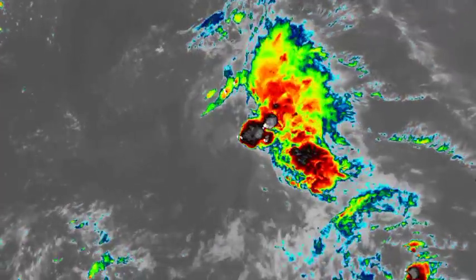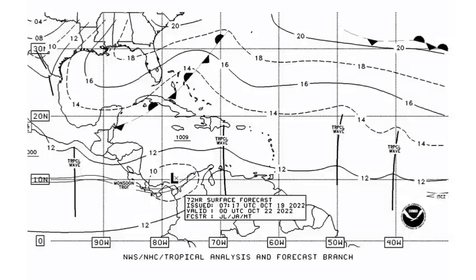Looking at this forecast map from the National Hurricane Center, we're seeing where this cold front is going to become stationary. Those symbols — with the triangles and the semicircles on the other side — represent a stationary front, meaning it's going to stall in the region and gradually weaken and dissipate. We're also seeing here where the tropical wave currently approaching the Lesser Antilles will be making its way across the Eastern Caribbean and propagating westward.